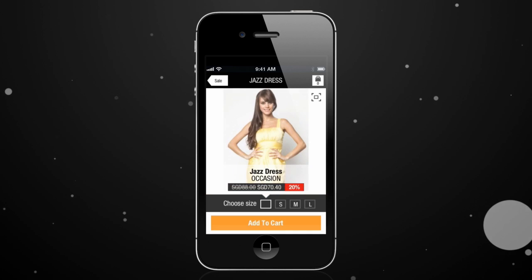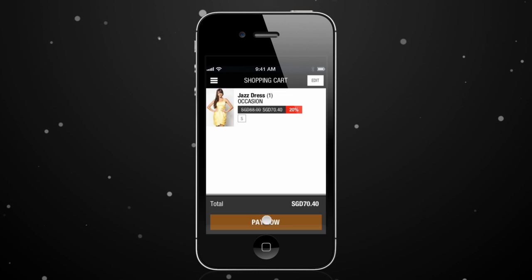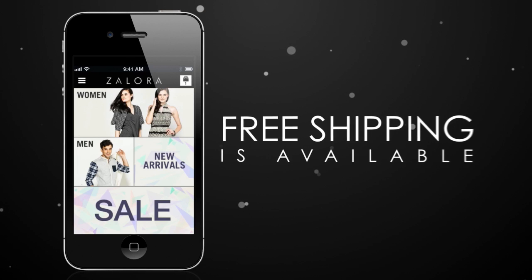Shopping on the move is made easy. Add items to your cart with just one click, and Zalora's secure checkout system means you can shop risk-free, with complete confidence and security. We'll even give you free shipping.